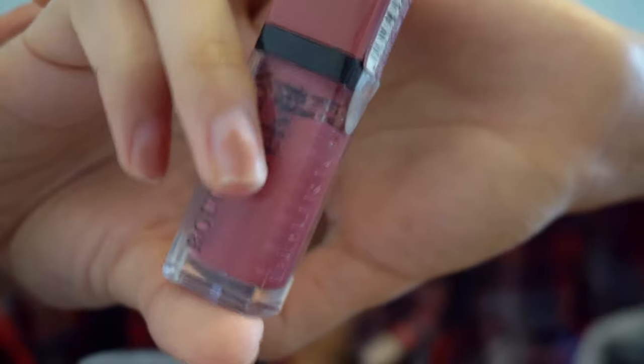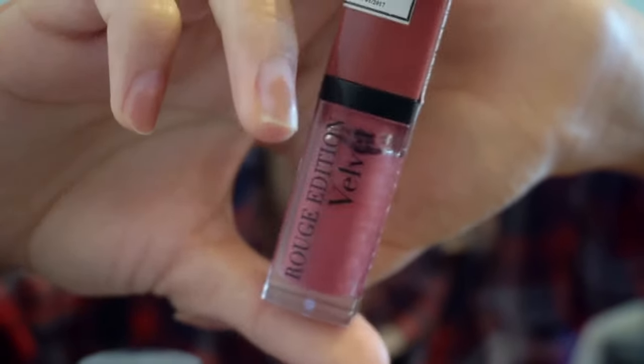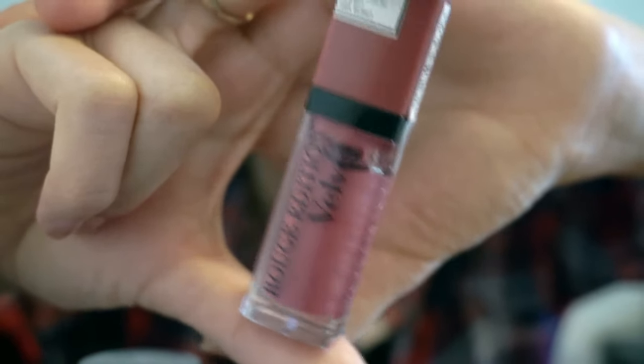The other lip product is the Bourjois Lip Velvet. I also can't track this one since the cream sticks to the packaging — I'll just know when it's gone. I used this one quite a lot this month and I hope to use it even more going forward.